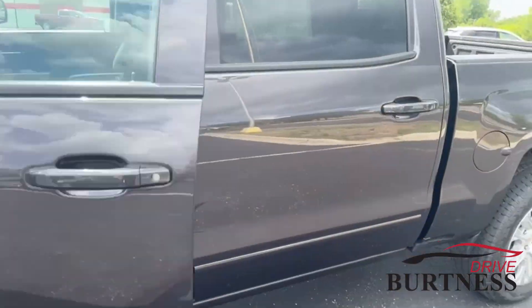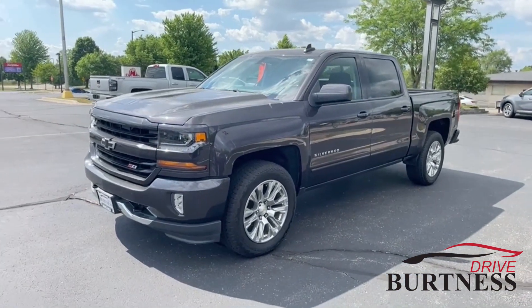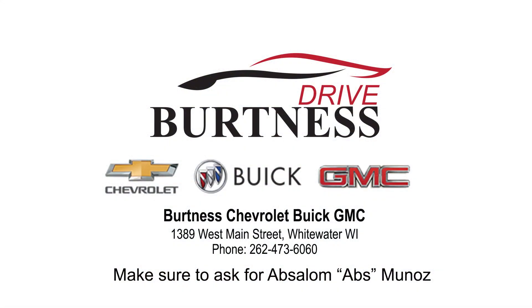Great looking truck. Well cared for — bought and serviced here by our service advisor. If you'd like to take a look at it in person, please give us a shout. Phone number is 262-473-6060. Thank you.